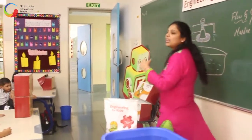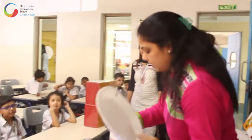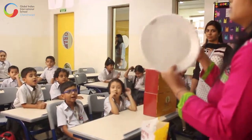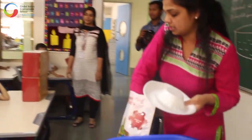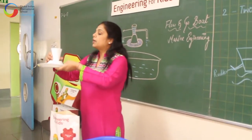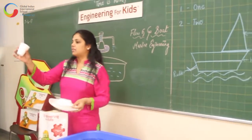Would you all like to be an engineer when you grow up? Yes! Now, what is this? A plate — it's a thermopole plate. And what is this? A thermopole bowl. And what is this? We are going to build a boat using a styrofoam plate, a bowl, and a glass.